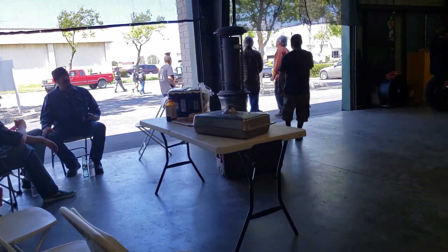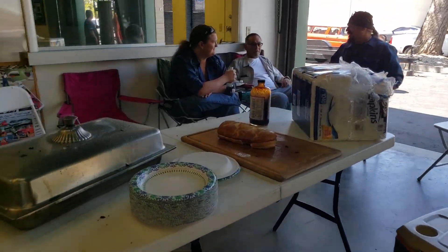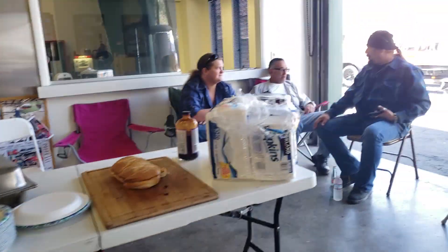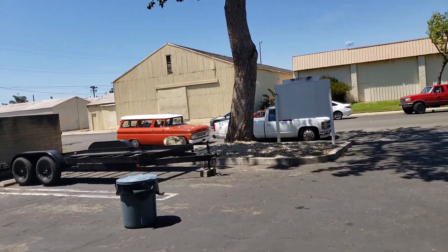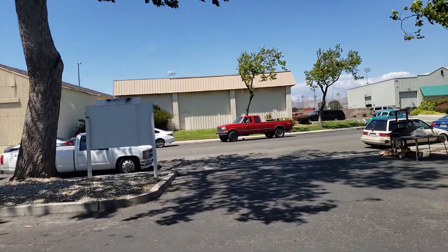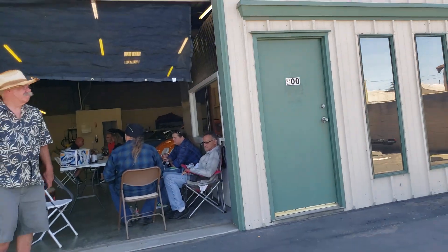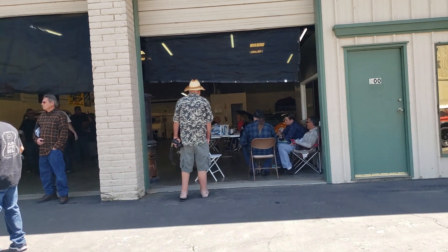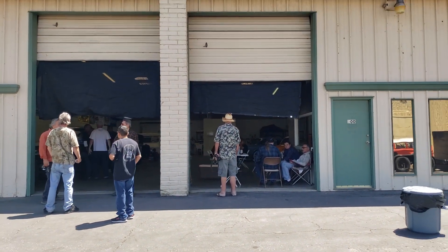I thought there was going to be some tri-tips but I'm not seeing any — I guess they're being made by order. So there we are, we're in Santa Maria, and I believe this is the 805 shop, although there are no markings on here. There you have it, live on DanoVision — we are out.